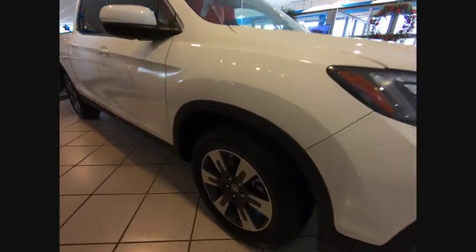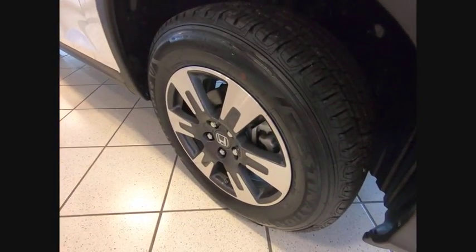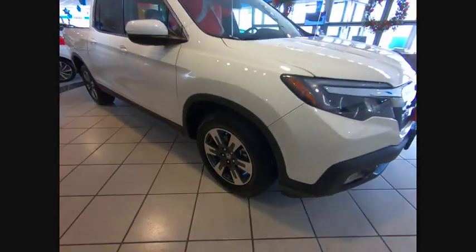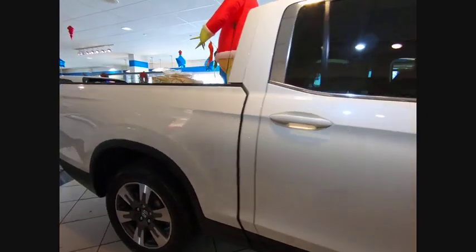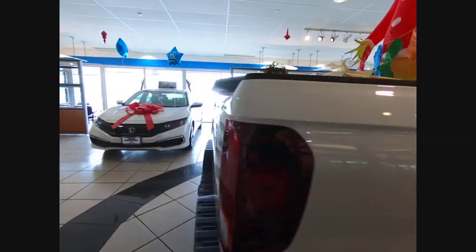Make a great choice today with the 2019 Ridgeline. The Ridgeline was designed to give you exactly what you need to get the job done. And with Honda quality built right in, this truck can be with you for the long haul.